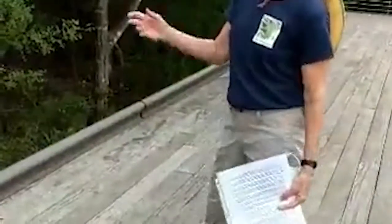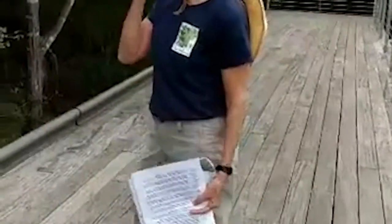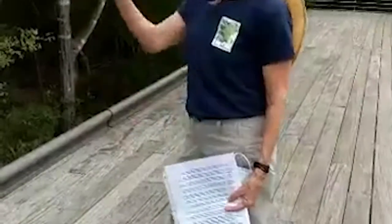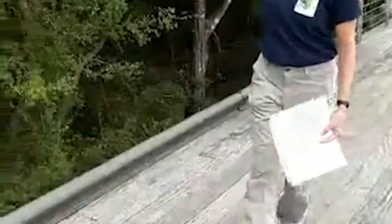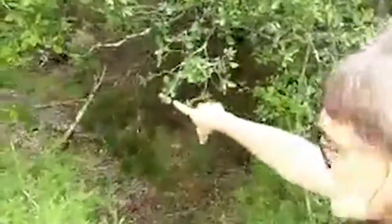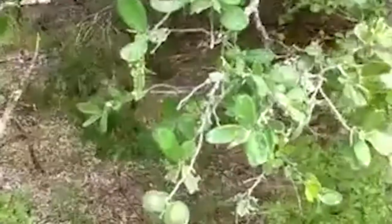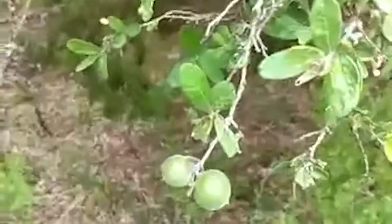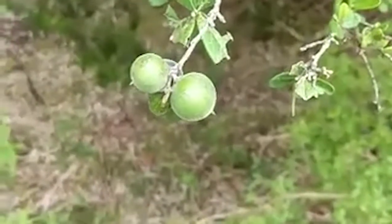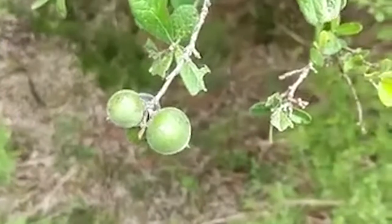Kidneywood blooms somewhat indiscreetly but quite nicely and repeatedly through summer. And here, let's point out a female Texas persimmon right here — just so you can see what the fruits look like. They're not ripe yet; they're kind of velvety on the outside and will turn black by late summer.